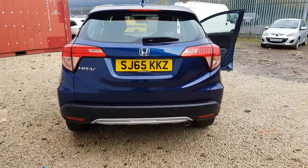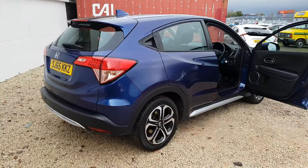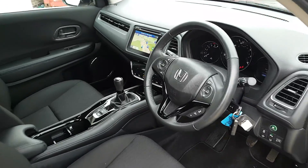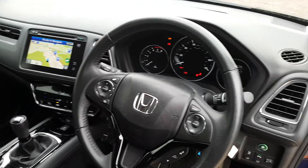This car's got just over 18,000 miles on it, and the SE model comes with front and rear parking sensors, automatic lights and wipers, hands-free telephone, cruise control, and a lot more features as well. This one also has the sat-nav upgrade, as you can see there.